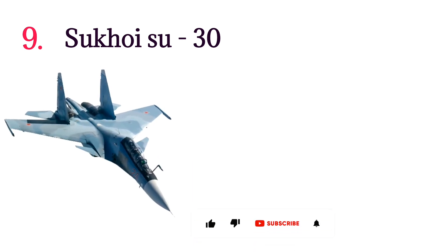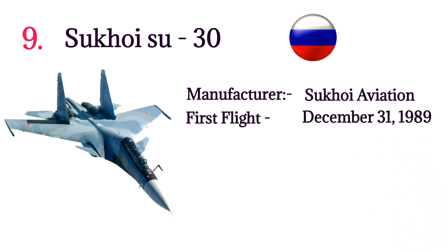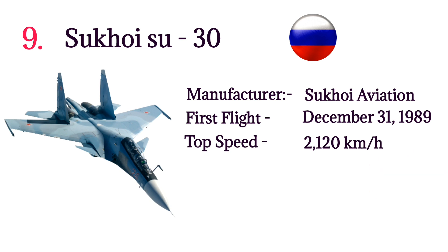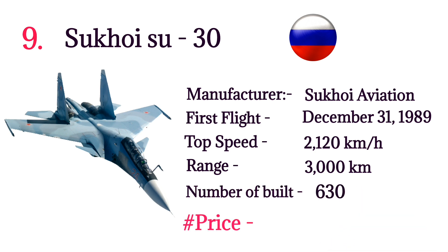Number 9: Sukhoi Su-30. The Sukhoi Su-30 is a twin-engine two-seat fighter aircraft developed by Russia. Manufacturer: Sukhoi Aviation Corporation. First flight: December 31, 1989. Top speed: 2,120 kilometers per hour. Range: 3,000 kilometers. Number built: 630. Price: $62 million per aircraft.